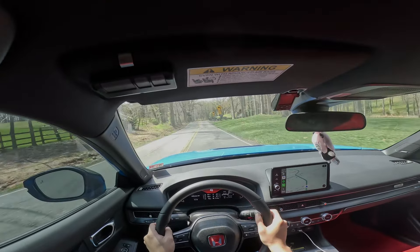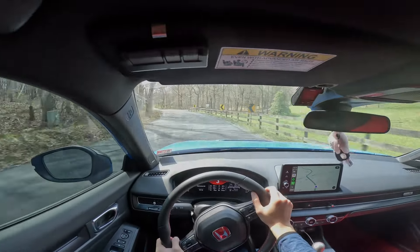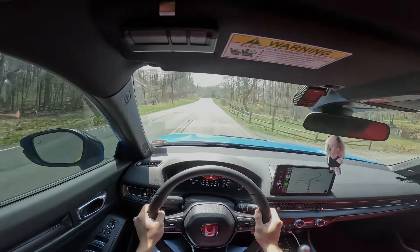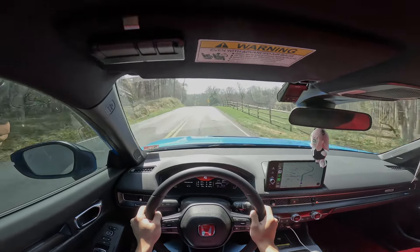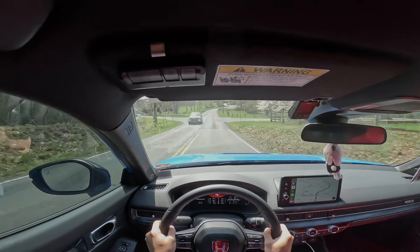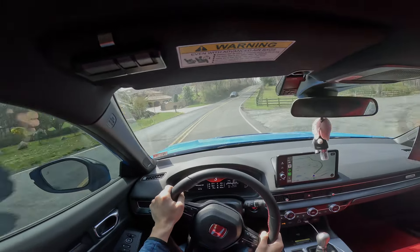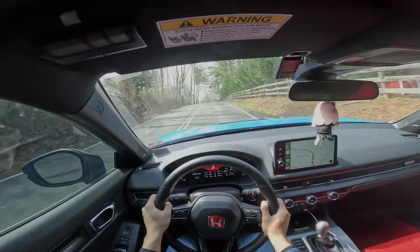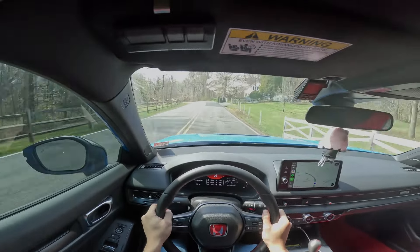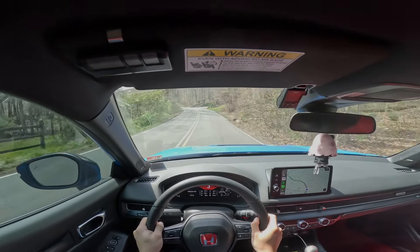Another thing I changed on the car as opposed to stock are the wheels and tires. I did go down a size — I went with 18x9.5 with a 38 offset, and I'm running the Kumho V730 tires in 265/35/18s. The thicker sidewall has helped a lot with the potholes and small dinks in Northern Virginia roads. It absorbs those potholes fairly decently compared to the stock 30-series sidewall tires.